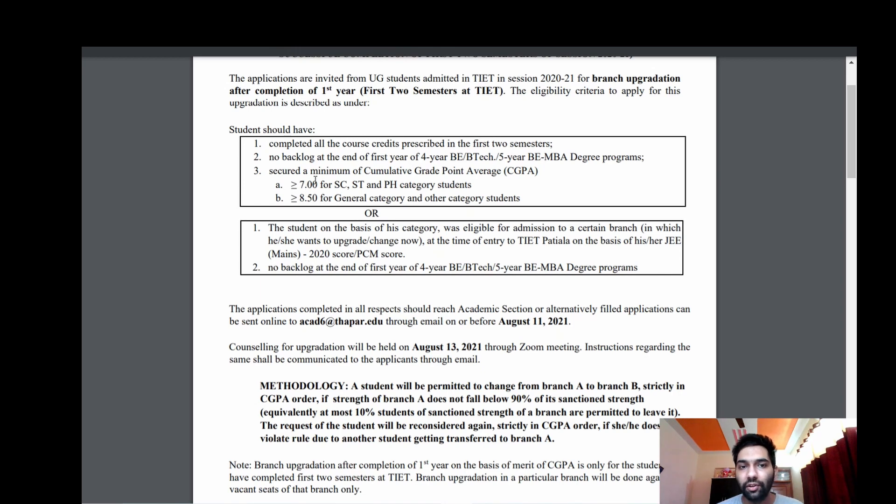The criteria: you should have completed all course credits prescribed in the first two semesters — the first year — with no backlogs, for a four-year B.Tech or five-year dual program. You should have secured a minimum CGPA of 7 for SC/ST and PH students, and greater than or equal to 8.5 for general category students. CGPA is the cumulative grade point average — for example, if you get 8 in semester 1 and 9 in semester 2, your CGPA would be 8.5.